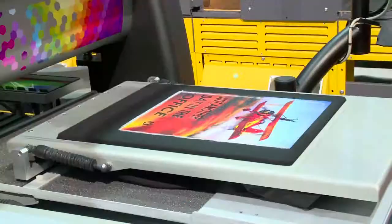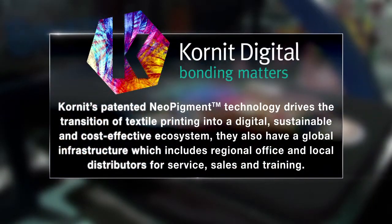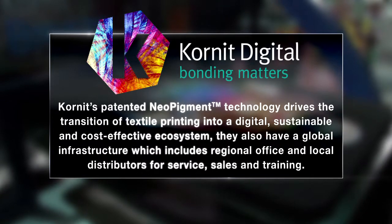Textile printing is going through a real transformation these days. Printing is becoming more and more important and is getting a higher share in the industry, both apparel and fashion, and home textile. The share of printed garments, material, and fabrics is growing.